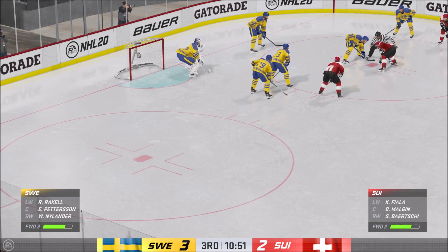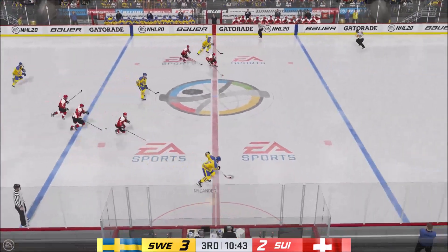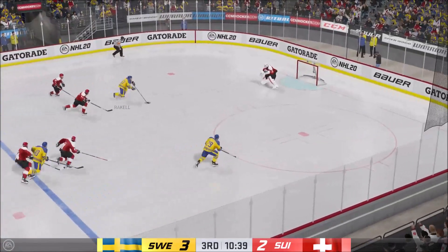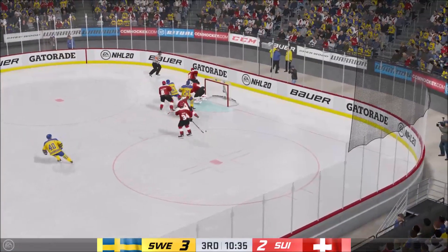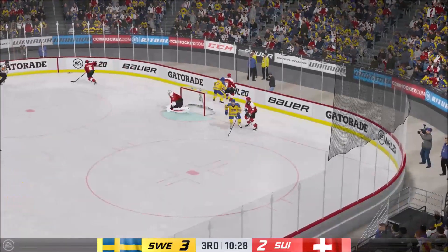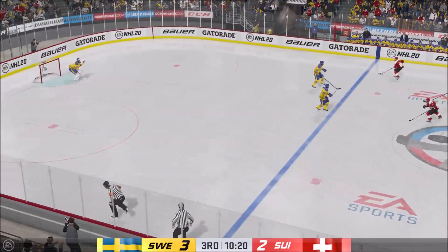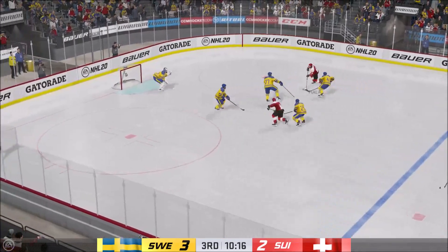Sweden's been the better team tonight. They have turned good defense into solid offense, and they lead here in the third. Pedersen's won the faceoff. And now he moves it quickly to Raquel. Great heads up play in the defensive zone. Look out! Here's a 2-on-0! And he can't finish! Looked like he wasn't sure whether he was going to deke or shoot. That chance is turned aside. I think he's still confused about what he was thinking there.